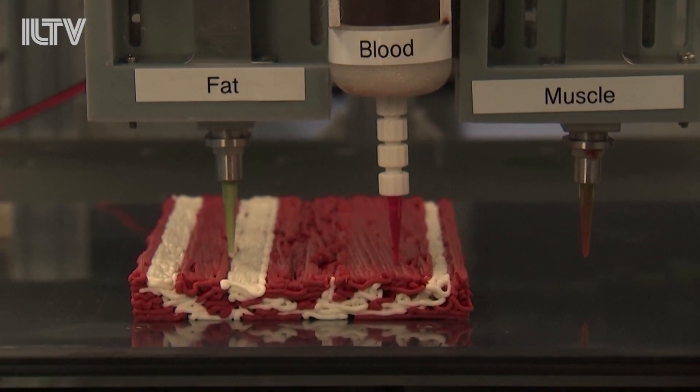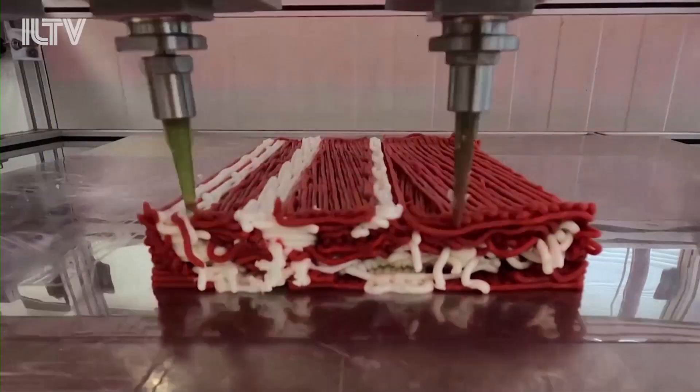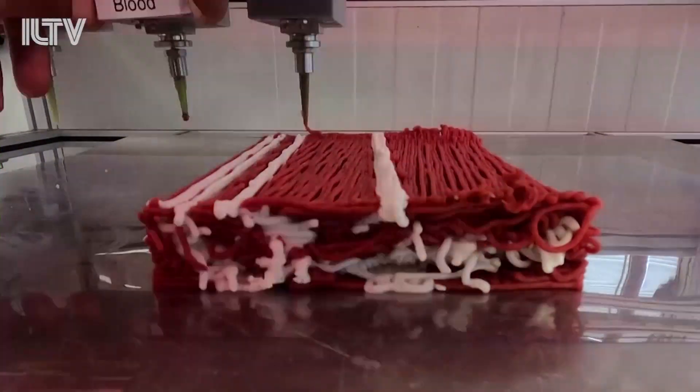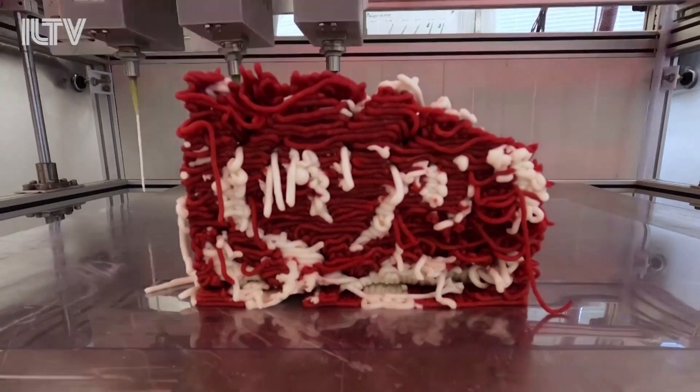Believe it or not, this is the future of the meat industry. In just an hour, this printer by Redefine Meat can build you about six and a half kilos or 13 pounds of fake meat. The idea is to replace a cow — each of their machines produces in a day exactly like a cow, up to 250 kilos in a single day.